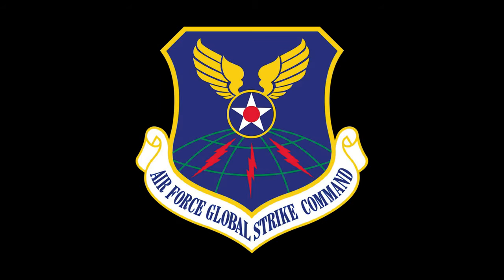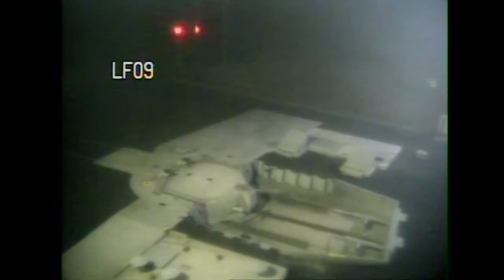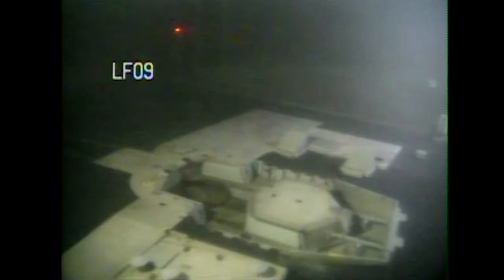Air Force Global Strike Command Airmen conducted an operational test launch of an unarmed Minuteman III ballistic missile August 16th to demonstrate the readiness of the U.S. nuclear forces and provide confidence in the lethality and effectiveness of the nation's nuclear deterrent.